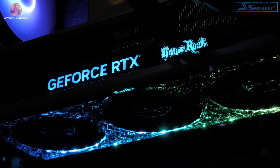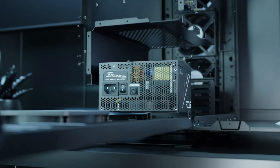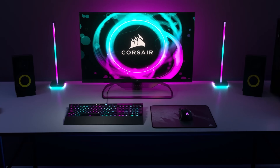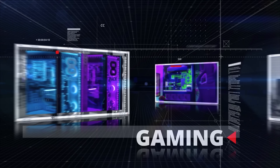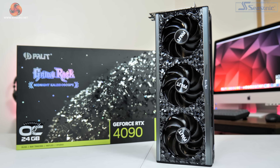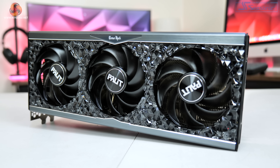We heard you love a ton of RGB lighting — well, at least that's what Palit thinks. Introducing the GameRock OC Midnight Kaleidoscope. Dominic here for KitGuru, and today we are back with our second RTX 4090 AIB card review, this time looking at Palit's RTX 4090 GameRock OC Midnight Kaleidoscope, featuring a bling-tastic design.